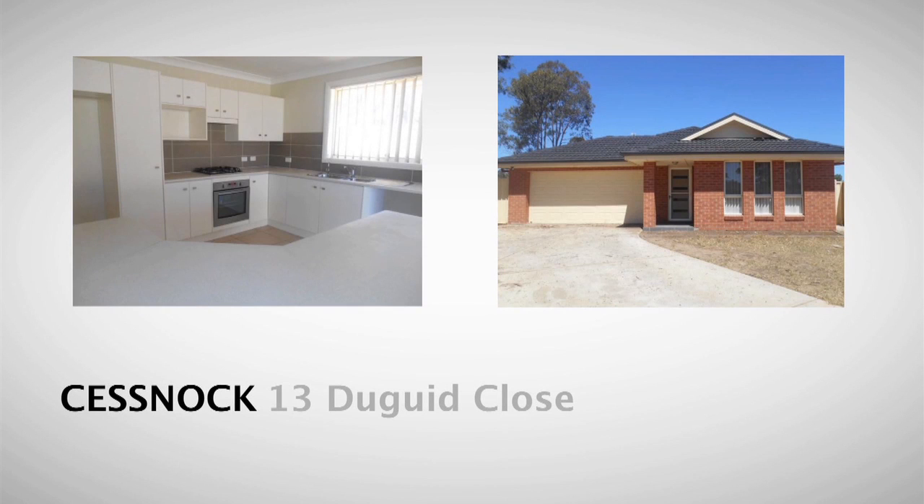One of our notable sales for the month of May was number 13 Duguide Close in Cessna, sold for $314,000. This four bedroom brick and tile home represented excellent value in the marketplace.